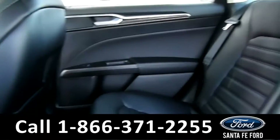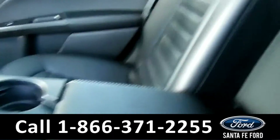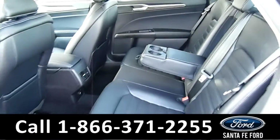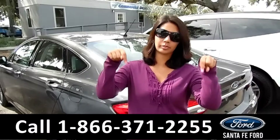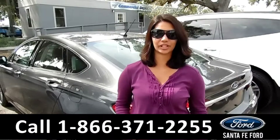Here's the back seat. As you can see, it's black leather interior, and this comes down to an armrest and cup holders. That was the 2017 Ford Fusion. For more information, call us at the number below, or check us out at SantaFeFord.com. This is Brandi — thanks for watching.